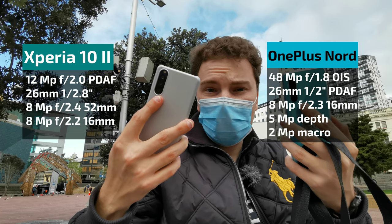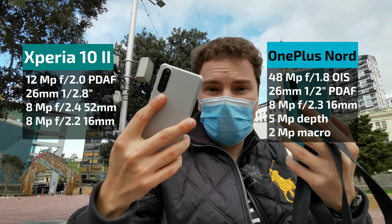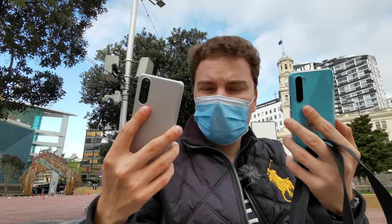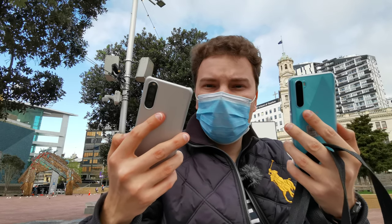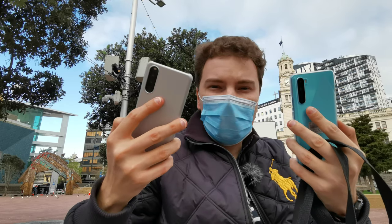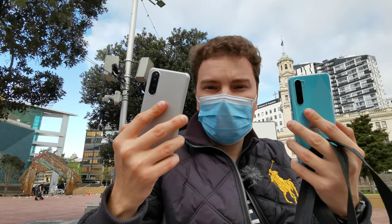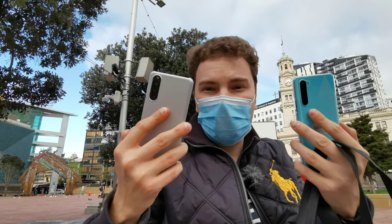Both phones have an 8 megapixel ultra-wide camera, but the Xperia also has an 8 megapixel telephoto that is missing from the OnePlus Nord. So how do they compare, especially when using the crop/zoom function on the OnePlus? I'll show this in detail in my photo analysis after taking shots with both devices to see which takes the better photos.